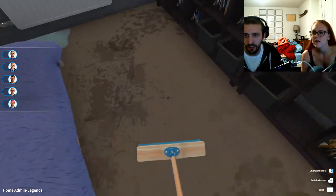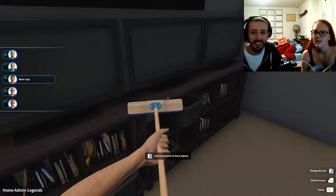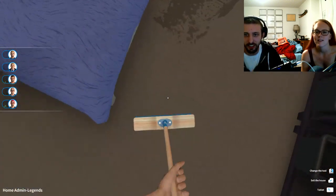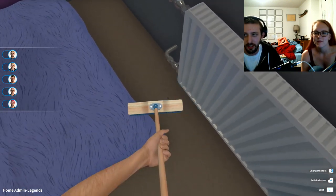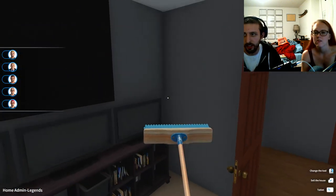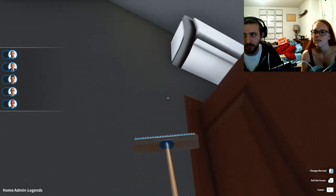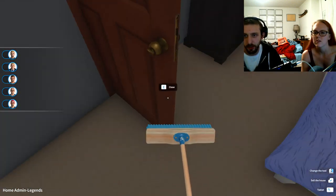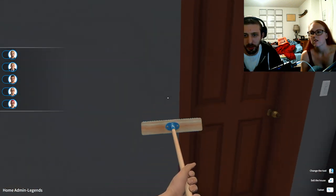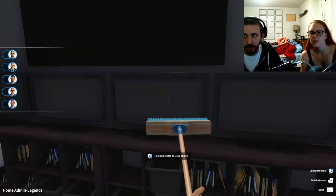That looks dirty. I can clean the TVs — who needs this many TVs in their bedroom? I thought that was a painting to be honest. Nobody needs this many TVs. I thought it was going to need a mop or something. Clean the windows — wait, there's still dirt. Let me find it. Is it on the door? Is it on the wall? On the light?